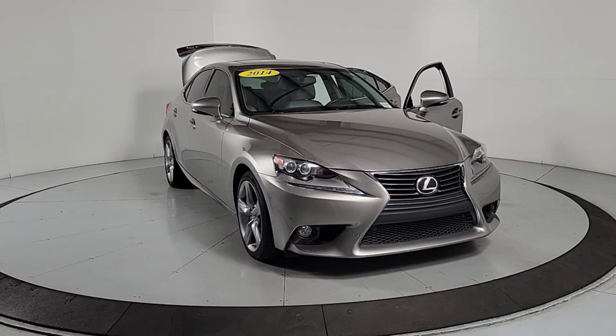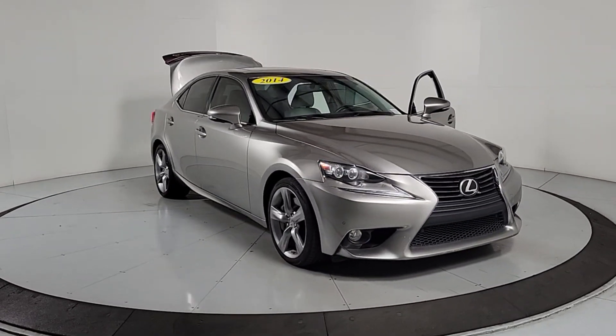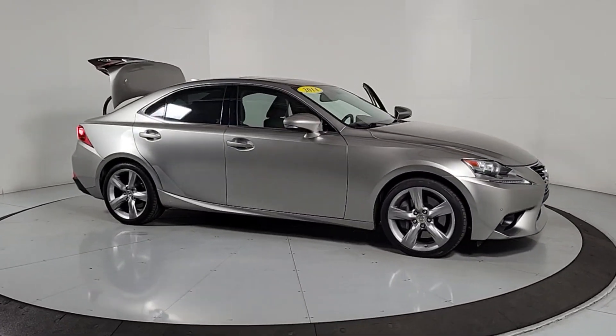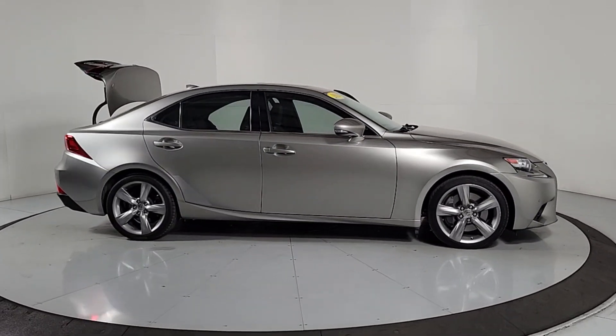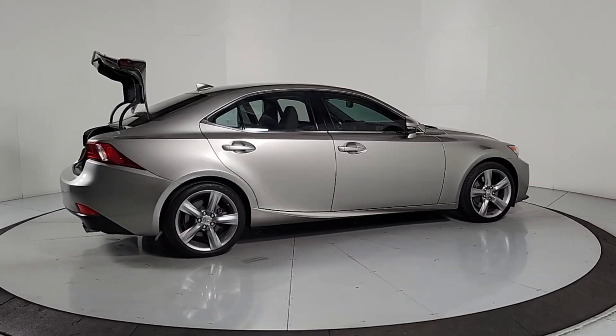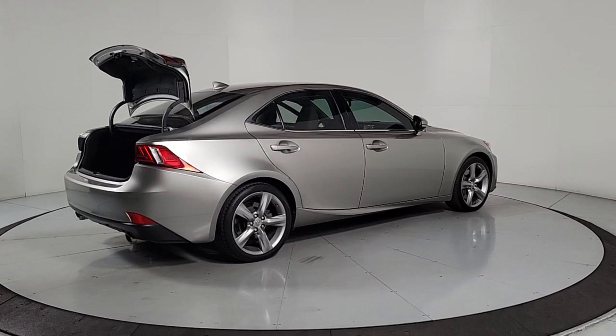Get a feel for the 2014 Lexus IS. This vehicle is an outstanding buy with fewer than 60,000 miles on the odometer. Enjoy a view of this distinctive Lexus IS, the compact luxury sedan with refined sporty style.